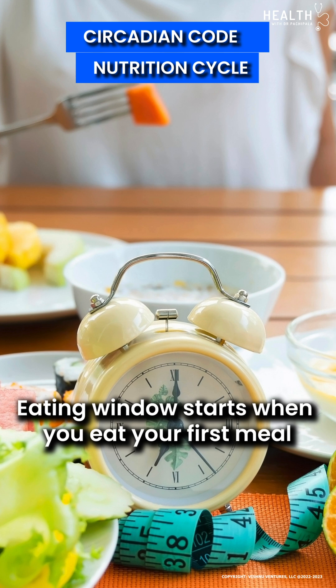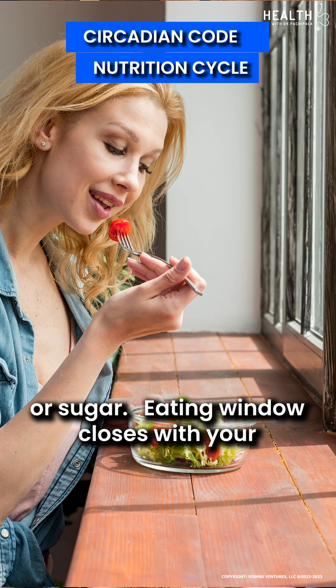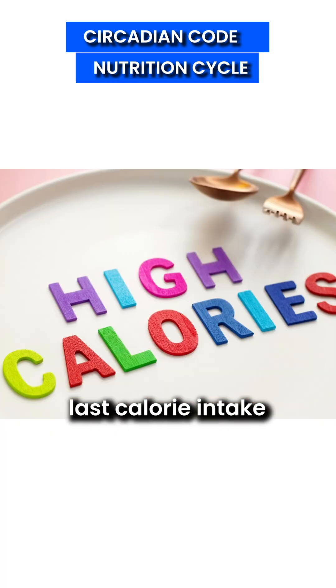The eating window starts when you eat your first meal. Even coffee is a meal, especially when taken with creamer or sugar. The eating window closes with your last caloric intake.